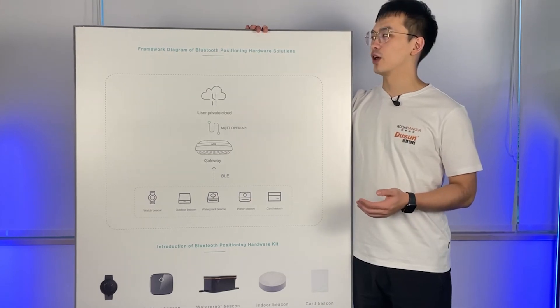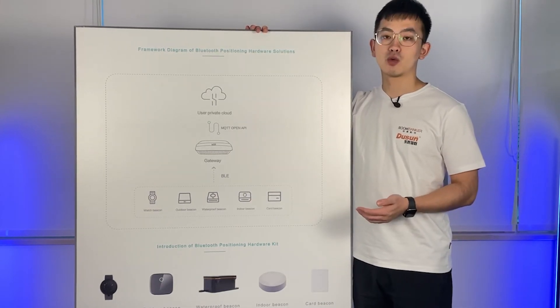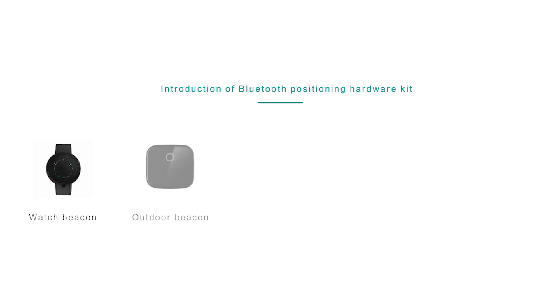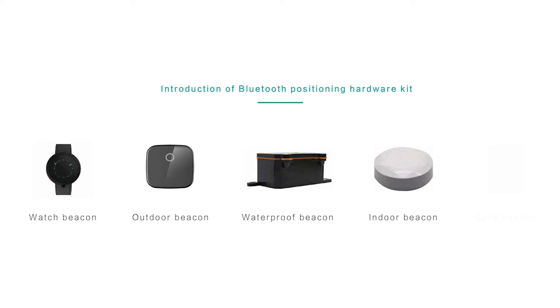This is a framework diagram of our Bluetooth positioning hardware solution. Below, you can see all the different types of beacons: the first is a water beacon, the second is an outdoor beacon, then a waterproof beacon, an indoor beacon, and lastly a car beacon.